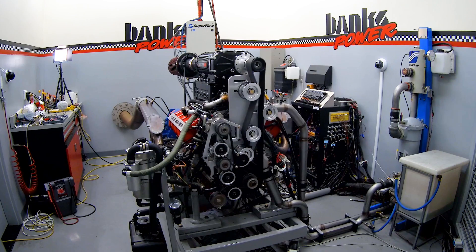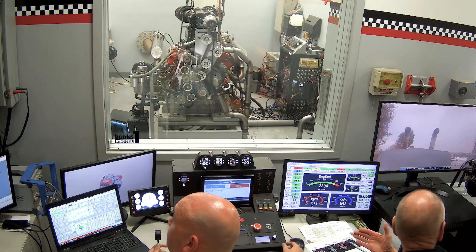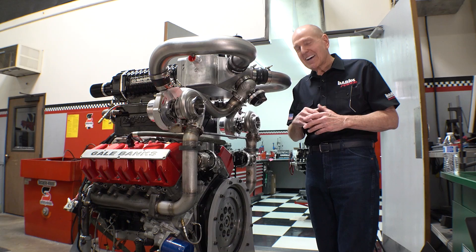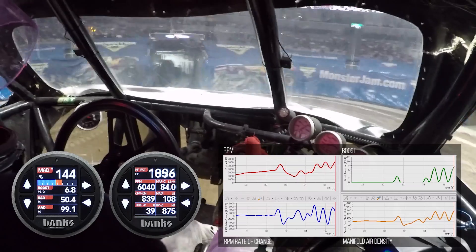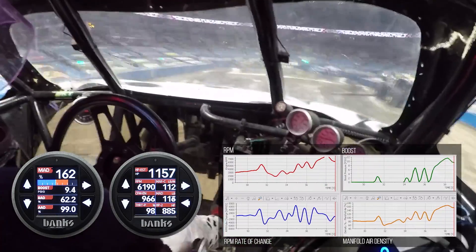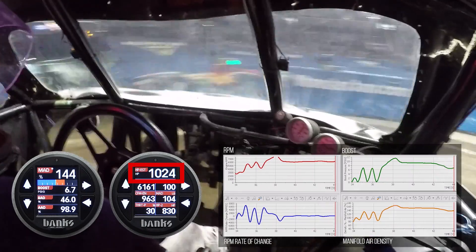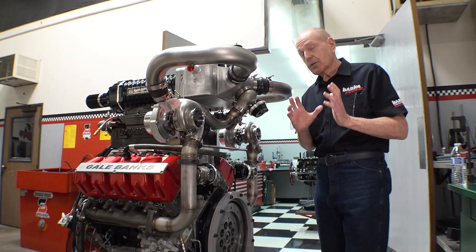The last time you saw this engine, it was in Dino Cell 1 and it was supercharged with a set of zoomies on the exhaust side. I wasn't happy with the 666 horsepower we got — I want more. When we tested the Monster Mud, we found that to be competitive, you need 1,200 to 1,300 horsepower in a Monster Truck.